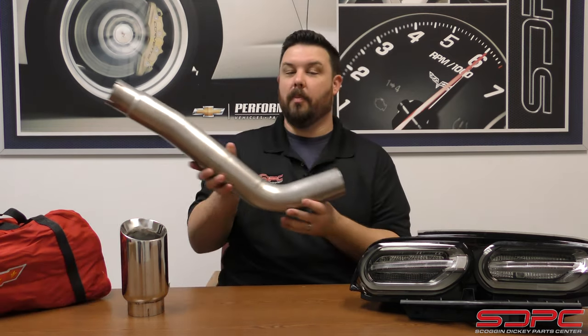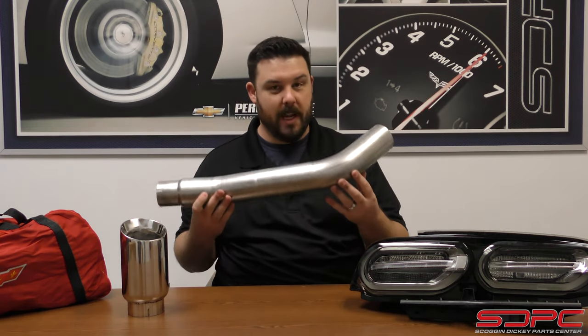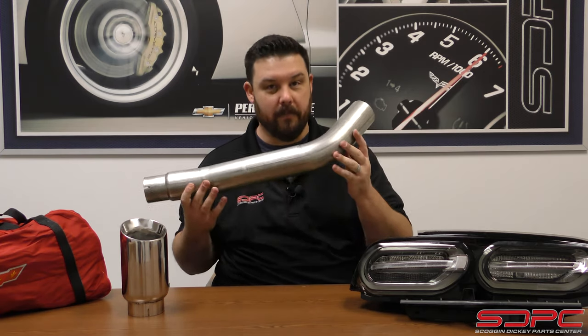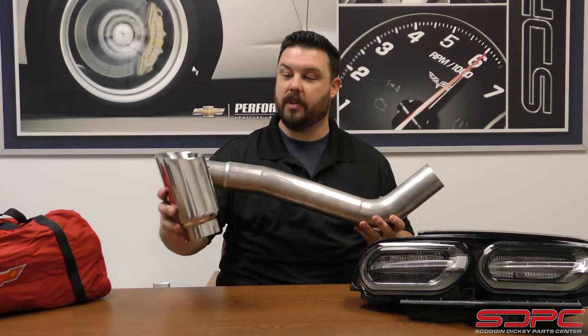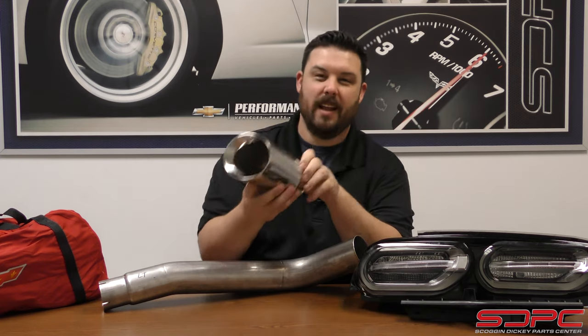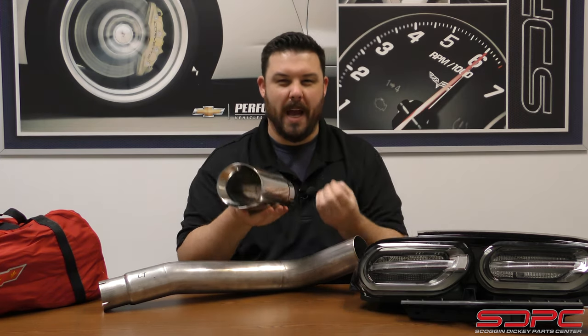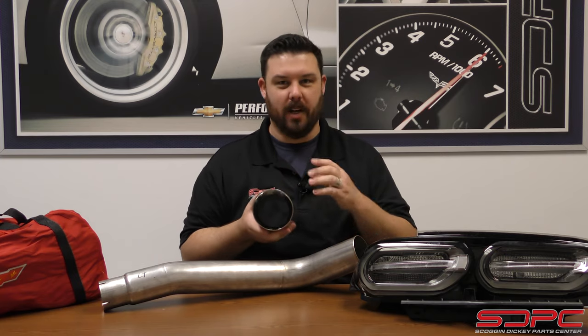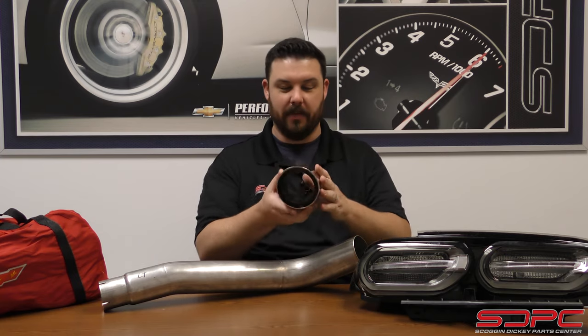Now, sticking with Camaros but going a little bit older — if you have somebody with a 2010-2015 Camaro, we have a pretty great deal on the muffler delete kits from Stainless Works. They are sold in a pair. This is just the one side I have here, and they have these nice mandrel bent, fully stainless tubes and fully stainless tips. These are OEM-looking quality with a nice double-wall design. That kind of helps keep some of the rasp down just a little bit. When you delete the mufflers you get all that loud that you want, but it can get raspy — this helps smooth that tone out just a little bit.